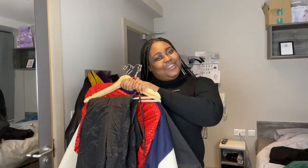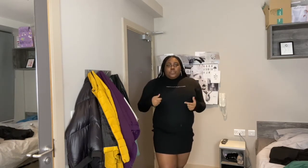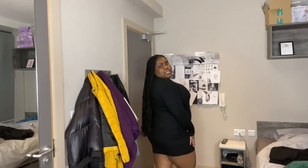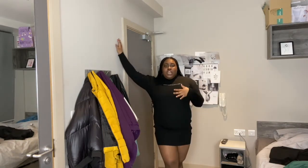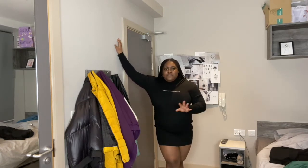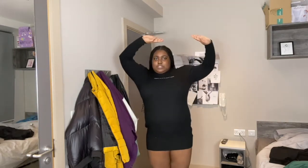Without further ado, let's head straight into the haul. The first outfit is this PLT bodycon winter dress, and she's giving — she's giving! I can wear you with boots, I can wear you with trainers, I can wear you with heels — maybe with heels, we're not sure yet. But guys, I love this dress. I could wear this for a casual date or hanging out with the girls in the afternoon or evening, because it's cold outside. This is how the dress looks on me.